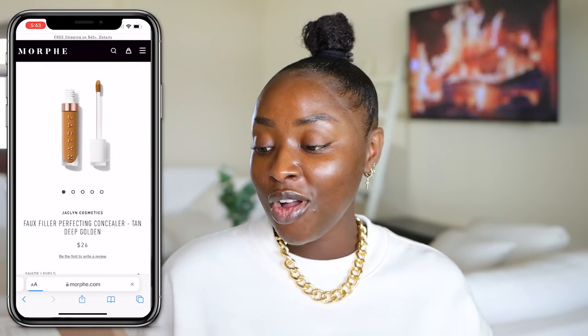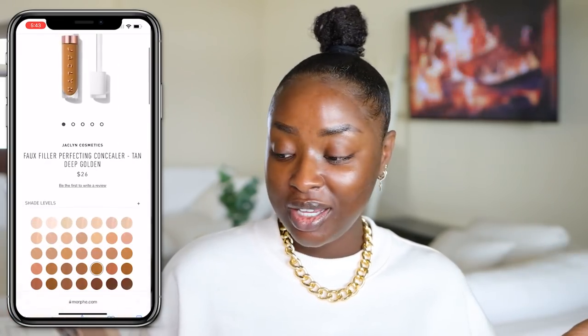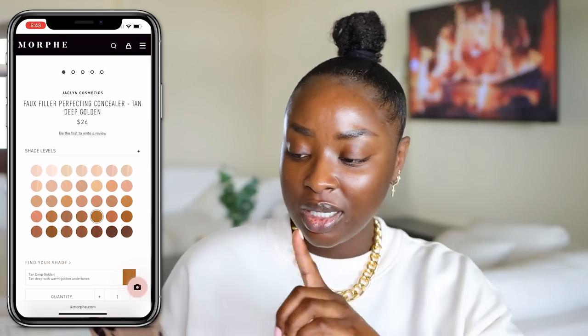It's got a pump, obviously, and we're going to try this out. Now, when it comes to the concealers, I've been sent six of them. These concealers are called the Faux Filler Perfecting Concealers. There are 35 shades, and these concealers retail for $26. The actual Morphe concealers are $14, I believe, and I love the Morphe concealer, straight up. Comment below and let me know if you like that Morphe concealer. I love it. I haven't used it in a long time — I need to pull it back out again.